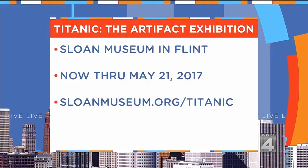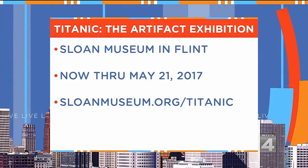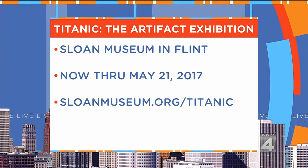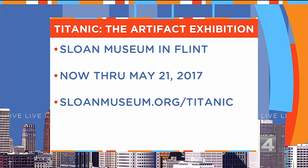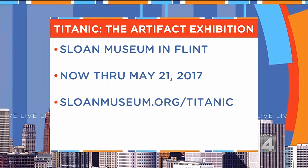Thank you both so much. Titanic: The Artifact Exhibition is at the Sloan Museum in Flint, now through May 21st. Advanced reservations are definitely recommended. For tickets and more information, visit sloanemuseum.org/Titanic.